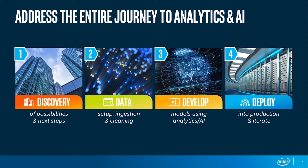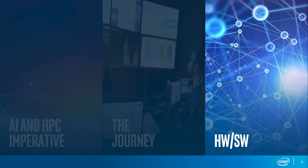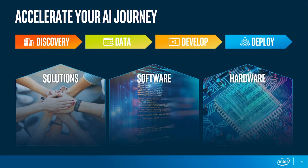Now let's look at the hardware and software stack we have been working on to support this AI journey. We support those four steps with three pillars of technology and solutions. The first pillar is hardware — we need underlying compute hardware to run AI analysis. Hardware is nothing without software, so we're working very heavily on that as well. And last, we're also helping on the solution side so end users, scientists, and business users can bring solutions together.